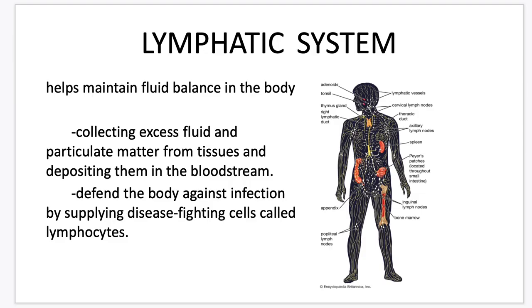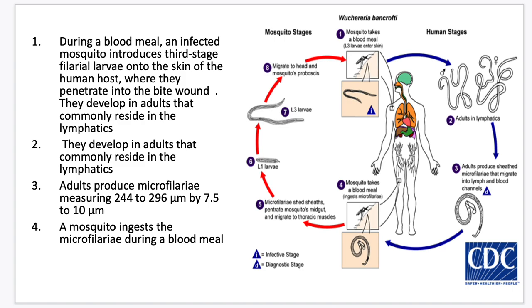Let's have a brief review of your lymphatic system. Your lymphatic system helps maintain fluid balance in your body. We have different lymph nodes and lymphatic organs throughout the body. The lymphatic system collects excess fluid and particulate matter from tissues and deposits them in the bloodstream. It also helps defend the body against infection by supplying disease-fighting cells called lymphocytes.